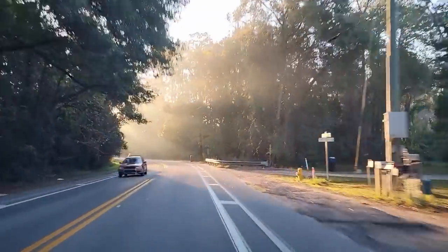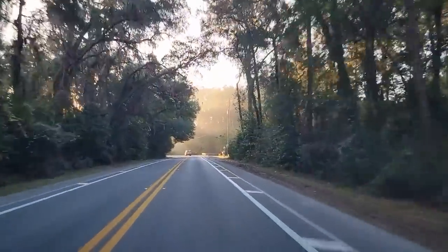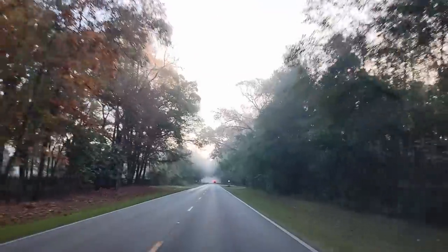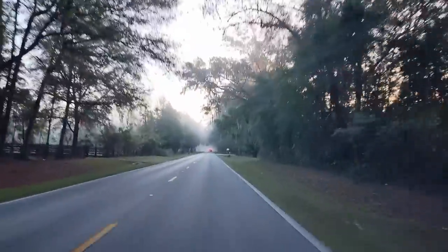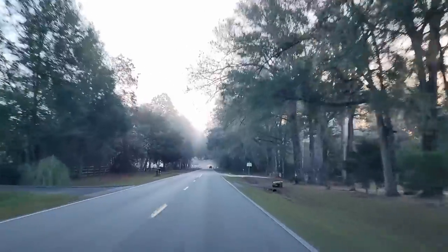I just love the light on a foggy morning. I'm on my way to my brother's house where he and my sister-in-law are going to help me transform my Pacifica minivan.